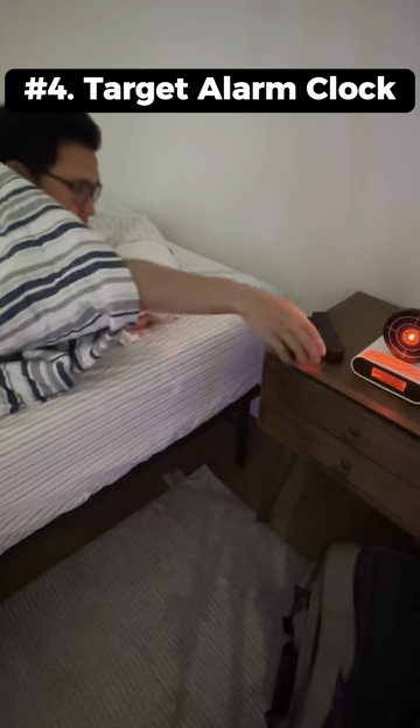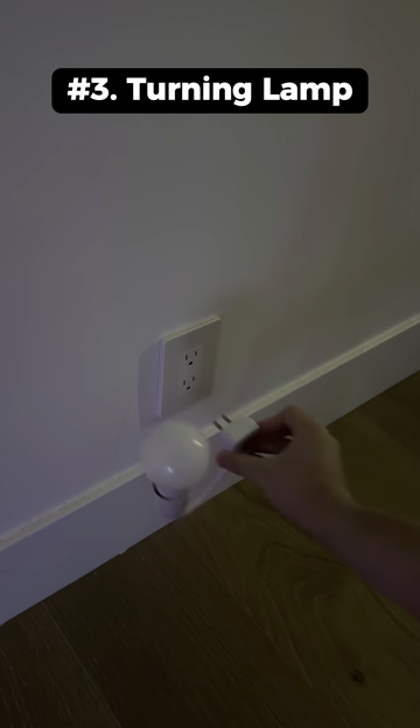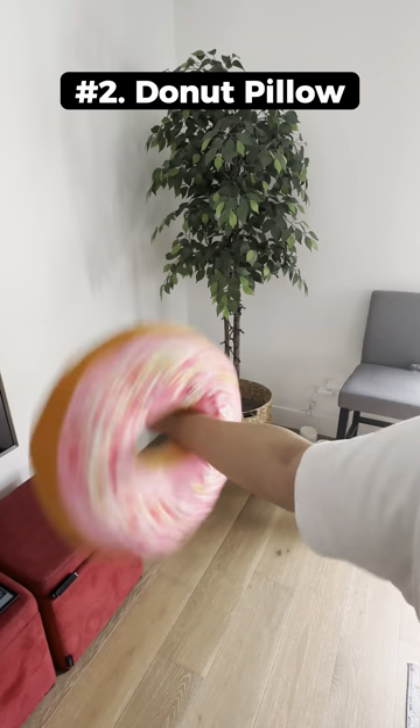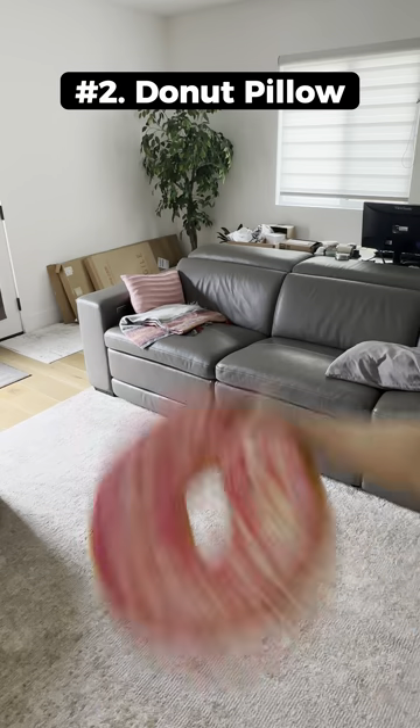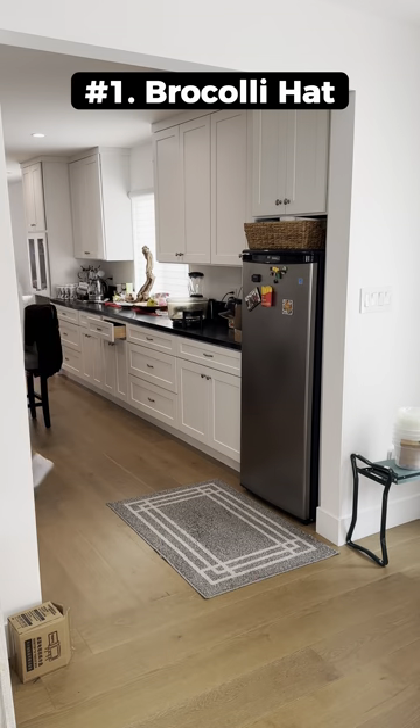This is a target alarm clock that wakes you up and you have to shoot the target to turn it off. This is a turning lamp nightlight that you can twist at the end to adjust the lighting. This is a donut pillow that looks pretty appetizing and is fun to throw around. This is an aesthetic broccoli hat that's actually pretty comfy to wear.